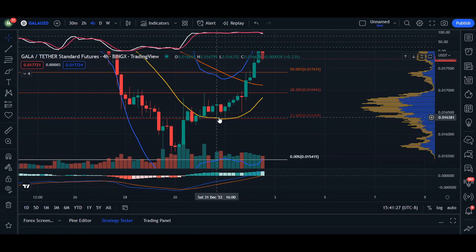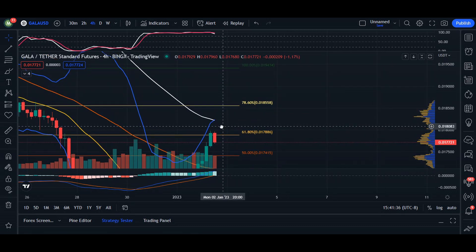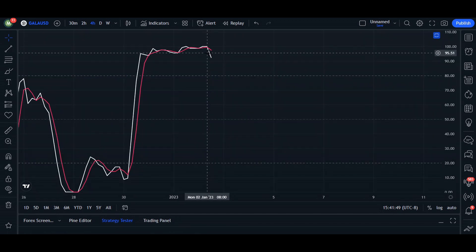On the four-hour chart, we can see this incline — we crossed above our 20 moving average and used it as an area of support. We then closed above our 50 moving average and continued upward, now approaching the 100 moving average as well. We haven't been considered overbought with our Bollinger Bands, however we are considered overbought with our RSI.